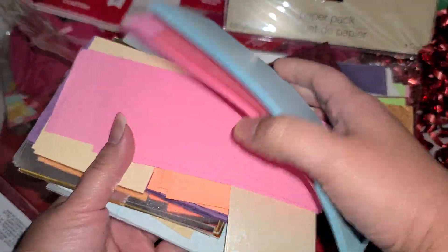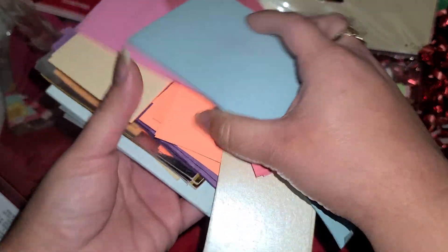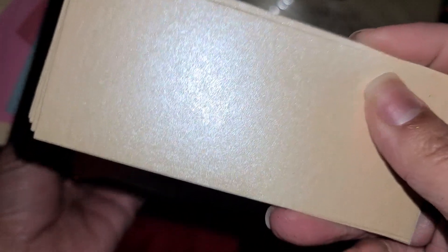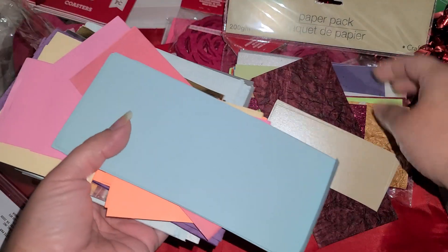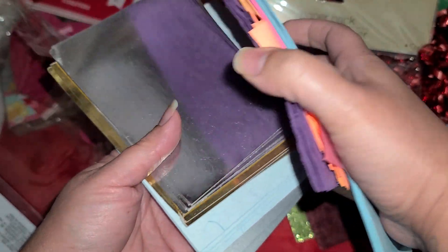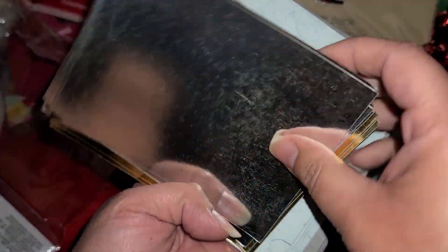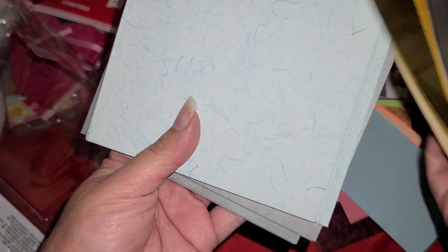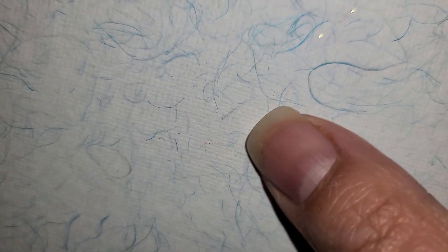Then some glitter, some blues, some pinks. Oh look at this one — wow, that's like really shiny and pearl. That's really pretty. Some more silver paper. Oh there's some gold in there. Oh my gosh these are so worth a dollar. Oh look at this one with like little fibers in it. Oh my gosh these are so worth a dollar.